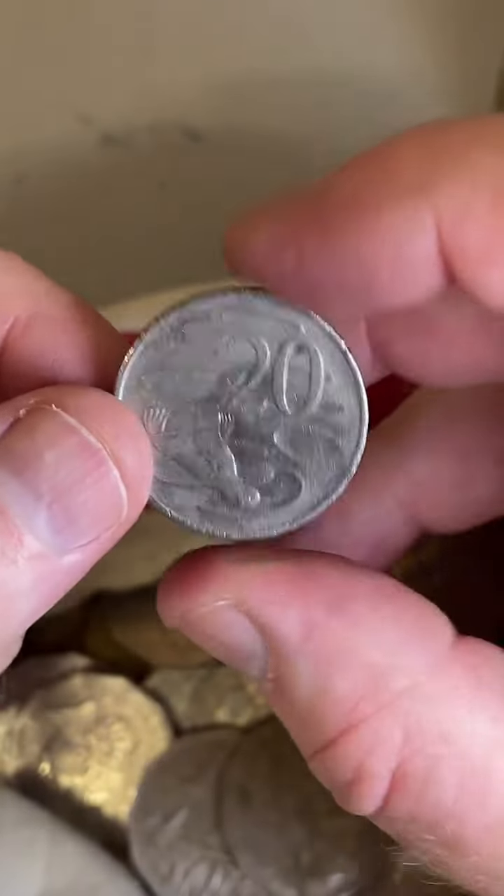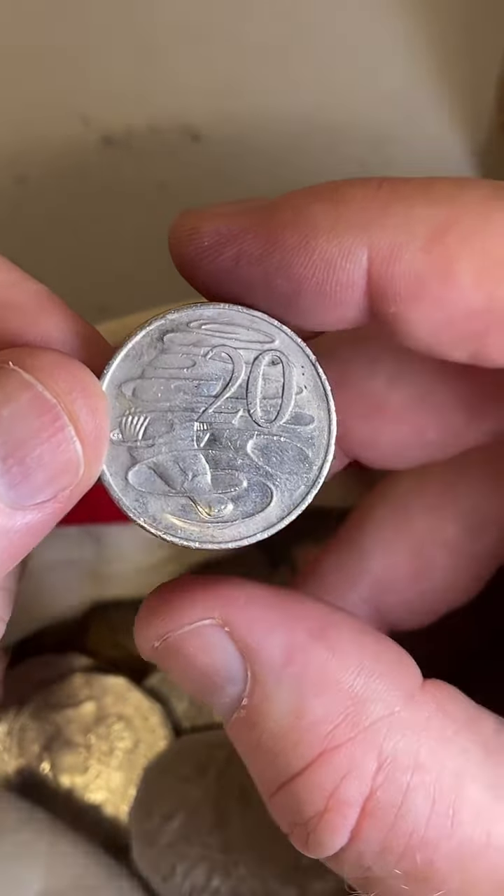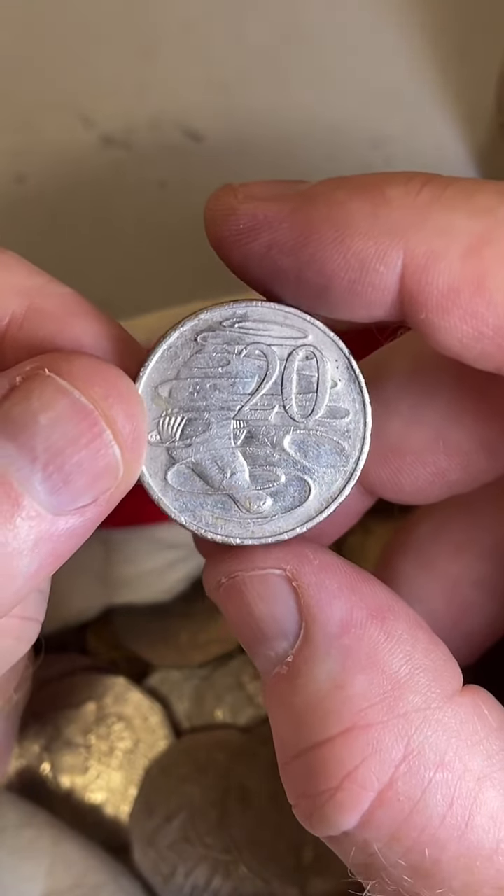Let's do a guess the year on these 20 cent coins. How much are the Flamingo 5 cent coins? The 2001 Flamingo 5 cent coins are $22.50 to $60.